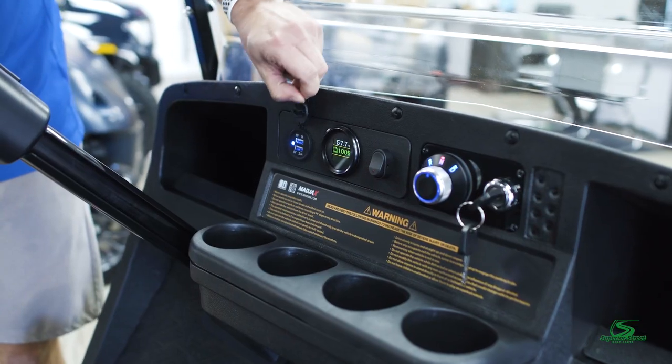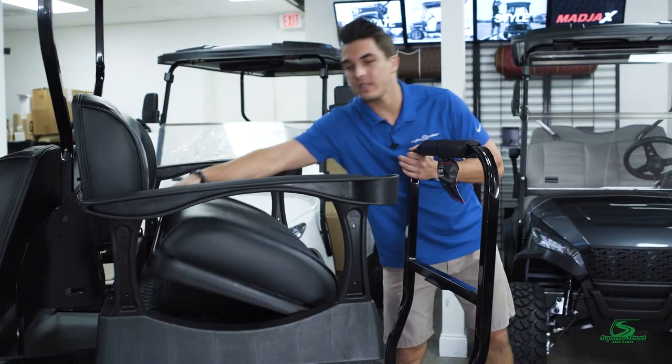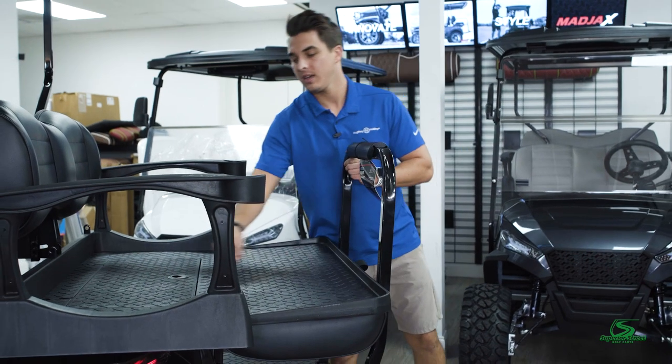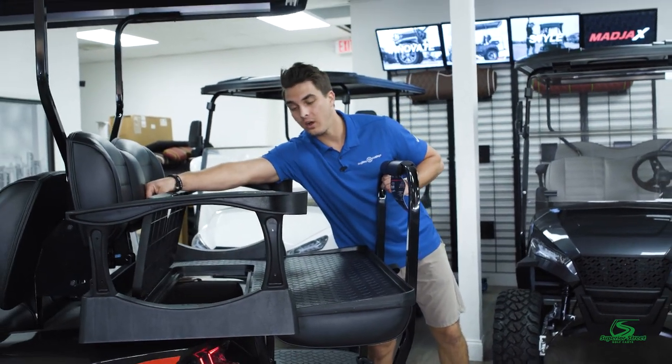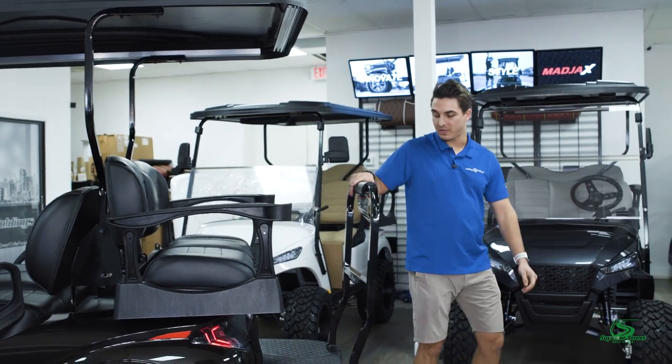It also comes with an onboard charger, so you don't ever have to worry about lugging around a big charger. The rear has a rear seat that folds down and a storage compartment, which always comes in handy. You've also got rear cupholders and a safety bar.